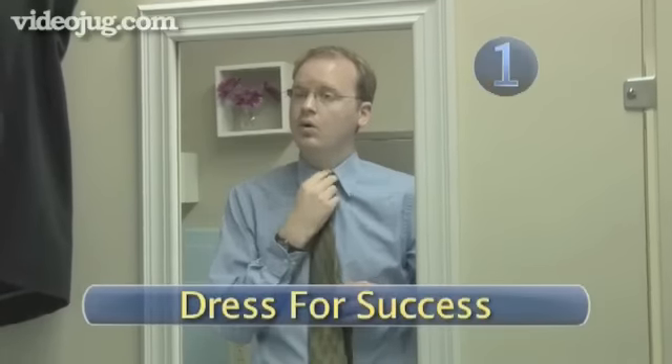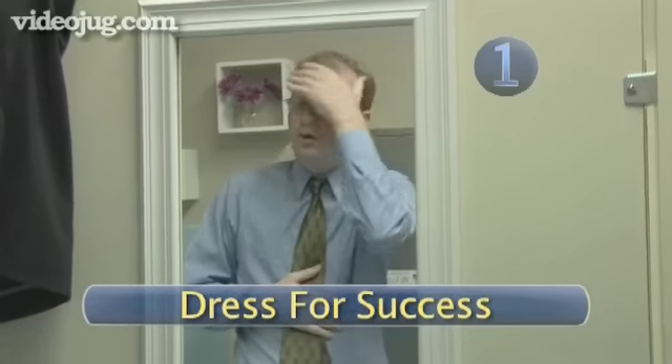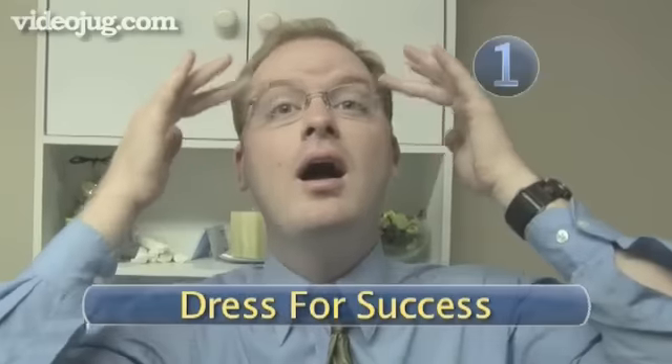Step 1: Dress for success. Bottom line, you can never be overdressed for a job interview. Unless you hear otherwise, plan on wearing a business suit. Men, wear a tie. Whatever you wear, make sure you will be comfortable in it during the interview, and make sure it's not shabby and wrinkled.